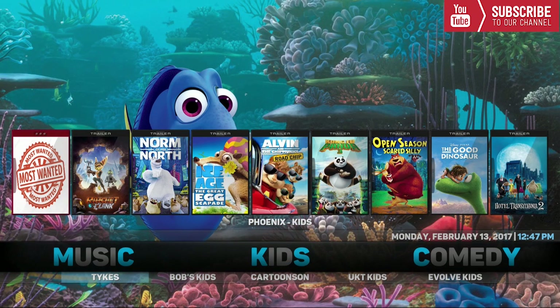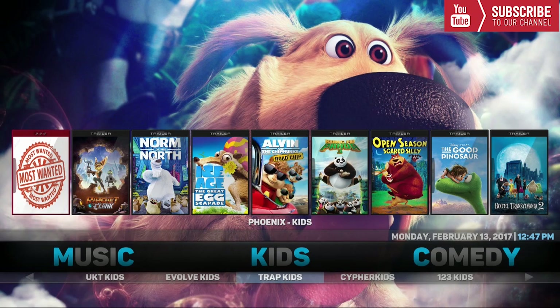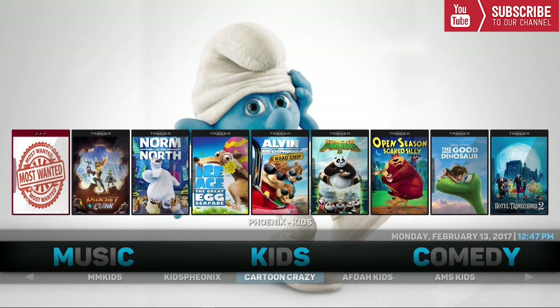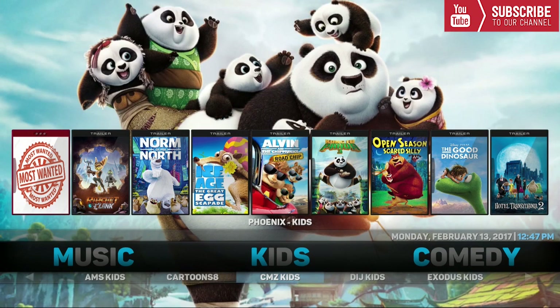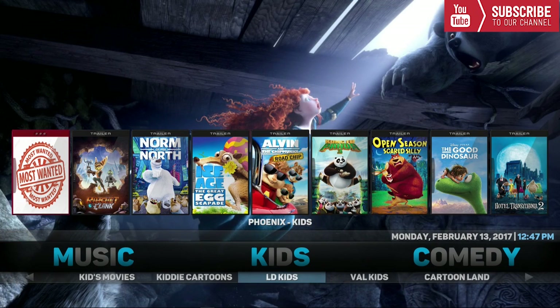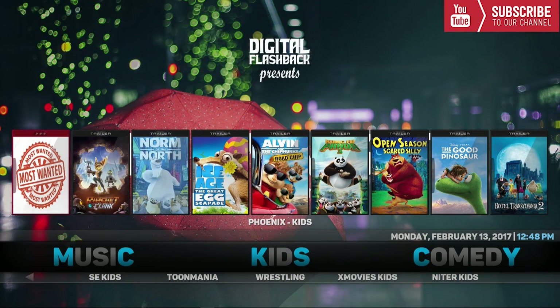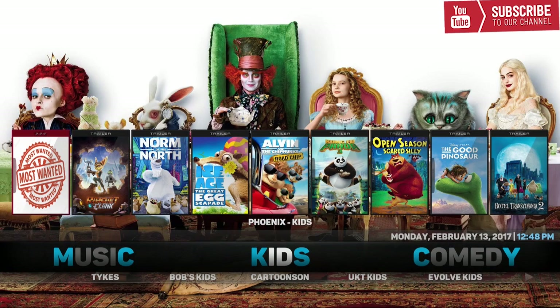Our final category is Kids, for everyone that has kids at home. There are a bunch of add-ons and movies to choose from including Tykes, Bobs Kids, Cartoons On UKT, Kids Evolve, Kids Trap, Kids Cypher, One Two Three Kids, Kids Live, Angry Birds, Kids Tube, SP Kids, Kids Corner, Disney, MM Kids, Kids Phoenix, Cartoons Crazy, Afdah Kids, AMS Kids, Exodus Kids, Gen V Kids, and many more. Up top we have all the Phoenix Kids movies right from the home screen.